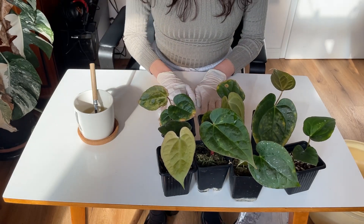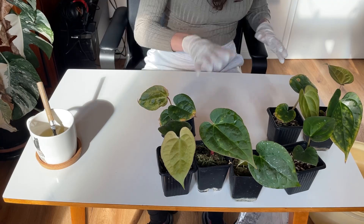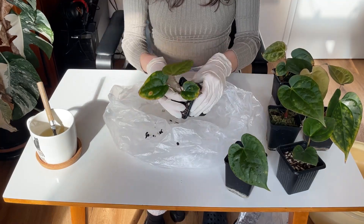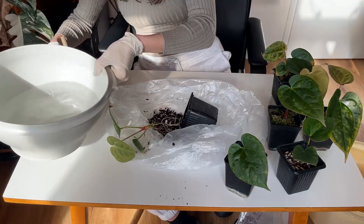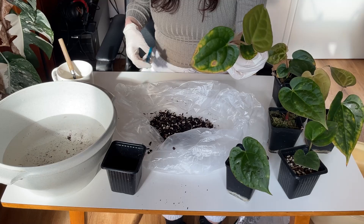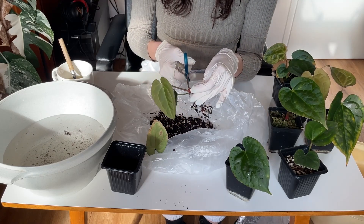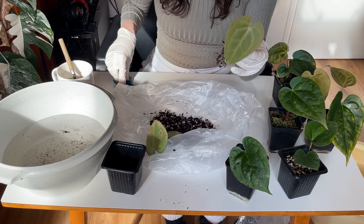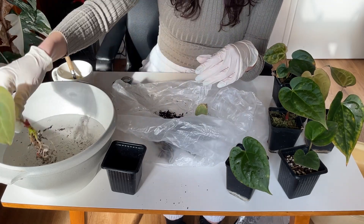I've gathered a few and we're going to start from here. All the soil from these plants I will dispose of. I'll also be cutting all the infected leaves because I'm not playing around. I was initially thinking I'd cut all the leaves, but these plants have been suffering for some time and I want to ease that.